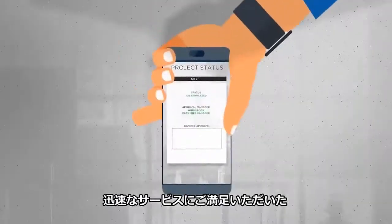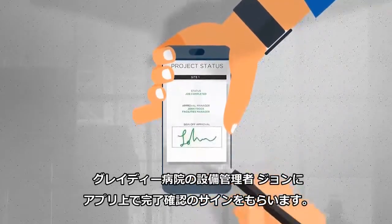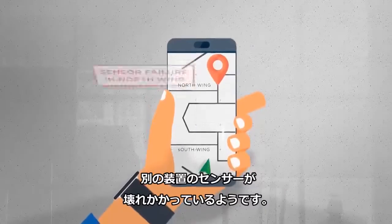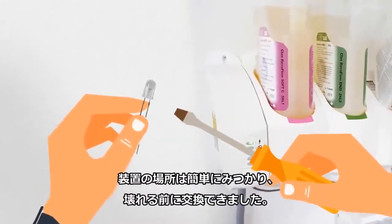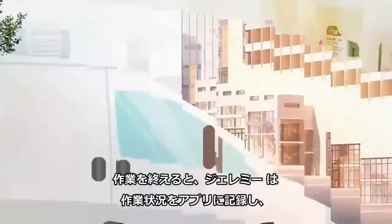Happy with the quick service, John, the facilities manager at Grady Hospital, signs his approval directly on Jeremy's app. As Jeremy is leaving, the app notifies him a sensor is about to go on another piece of equipment on the other side of the hospital that is currently under warranty. He finds that equipment easily and is able to replace the sensor in time to ensure everything runs as smoothly as possible.